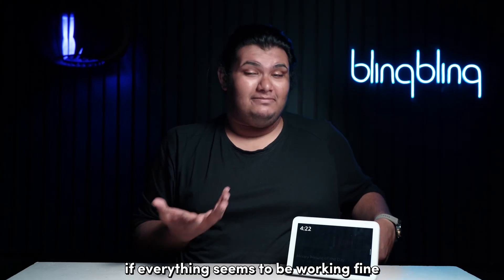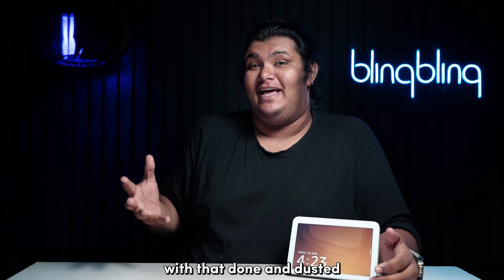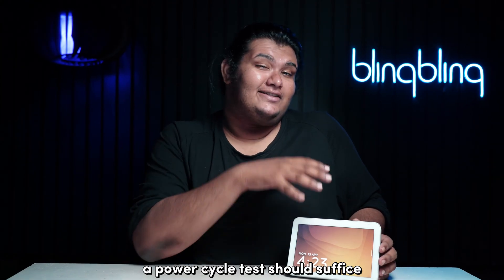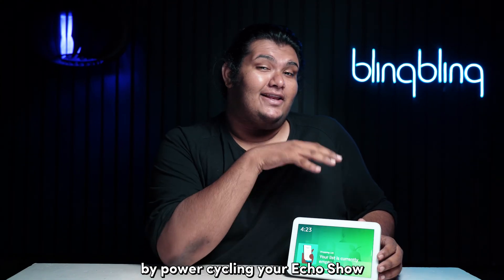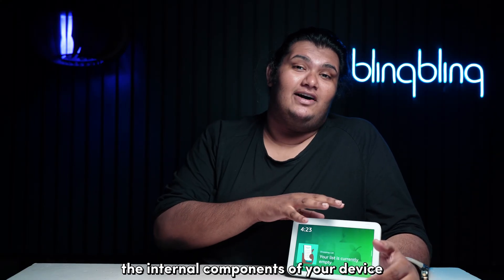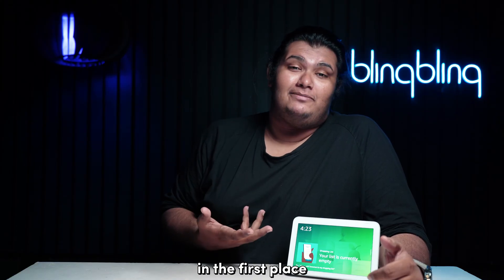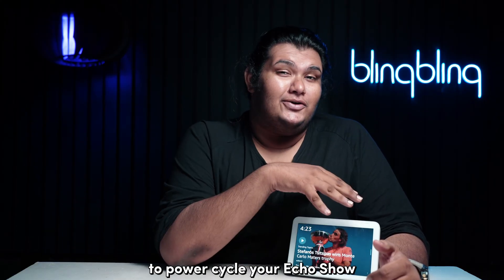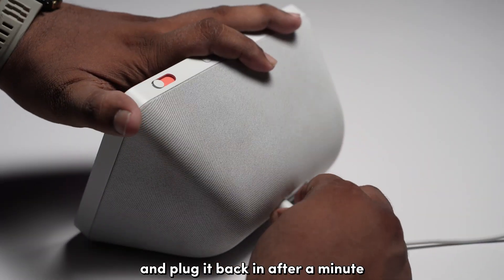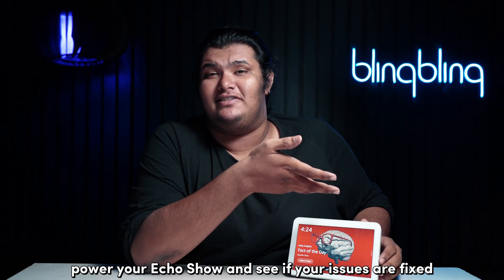If everything seems to be working fine, then try to check for issues on the power outlet. With that done, let's refresh the Echo Show. A power cycle test should suffice. By power cycling your Echo Show, you get to refresh the internal components of your device, which might be the root cause of these issues in the first place. To power cycle your Echo Show, unplug it from the power source and plug it back in after a minute. Once done, power your Echo Show and see if your issues are fixed.